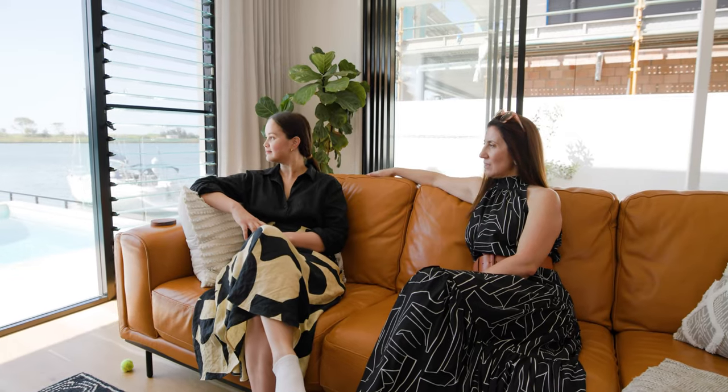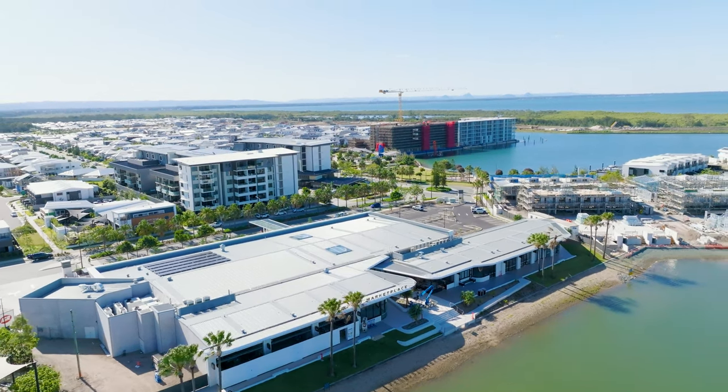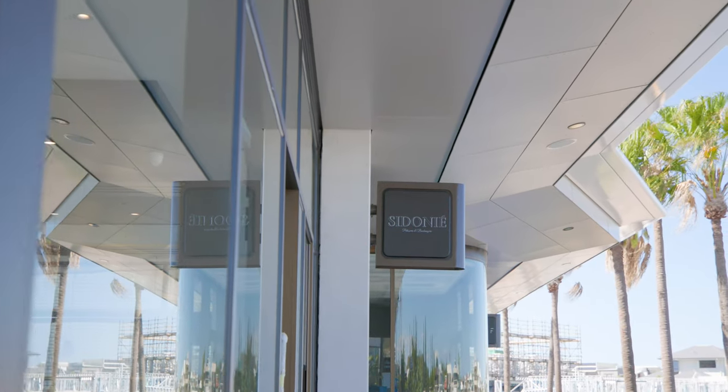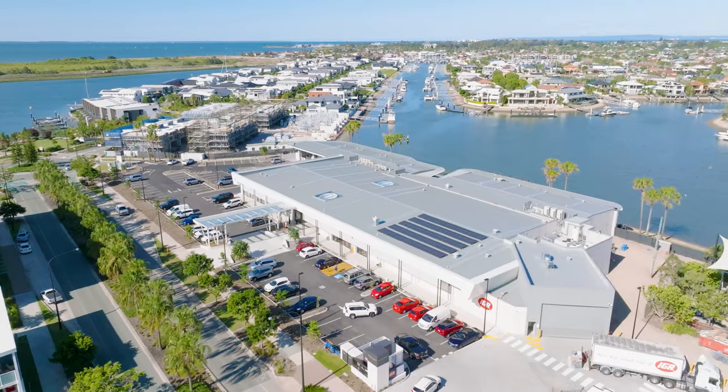So tell me your favourite part about living at Newport. Well, apart from being able to look out at the water and the gorgeous lake, I really love the town centre. It was a really big thing for me to be near a hub — when we saw that's what was going to be built, I said to Kurt we have to be close to the town centre. I really love the idea of the convenience, being able to walk down. It's been a long time coming — I've been very patient waiting for it.